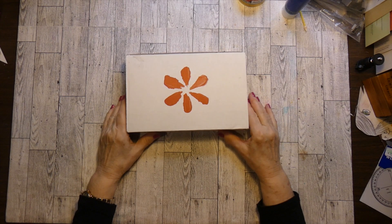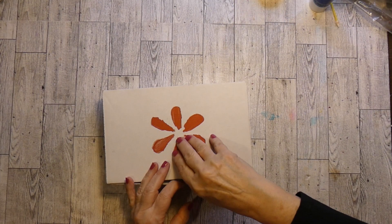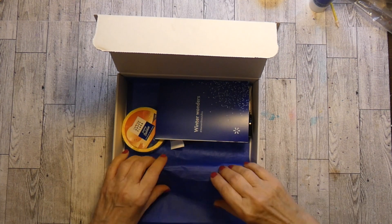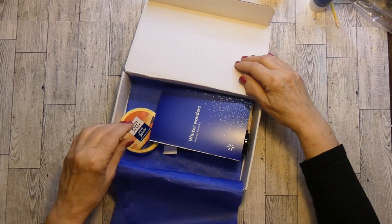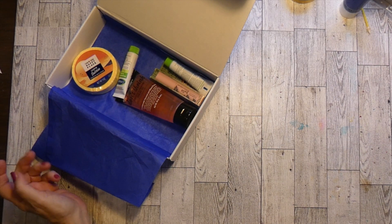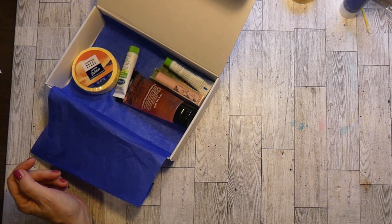I have my Walmart box. I always forget that I get the Walmart box. I have already opened it. The Walmart box comes out four times a year — it's quarterly and it's lovely, just lovely.